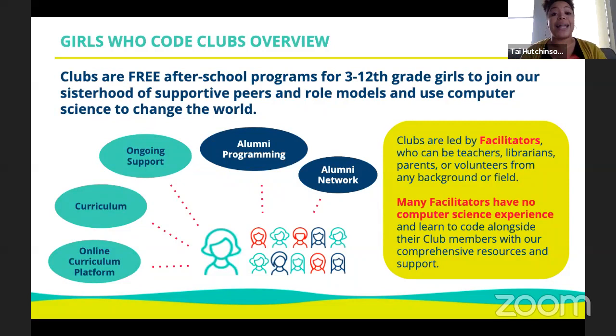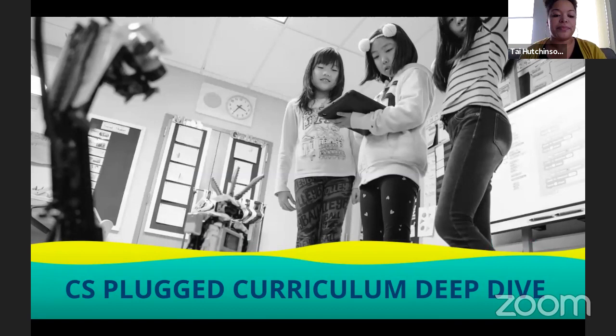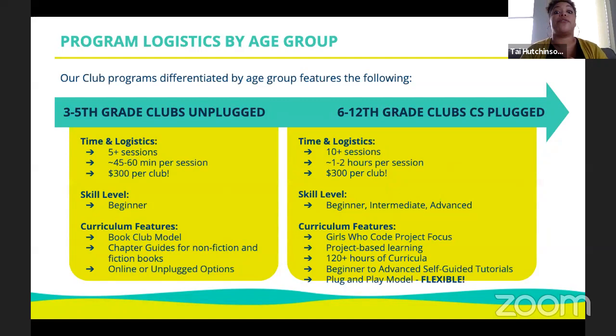Girls Who Code operates on a cradle-to-career pipeline model — we work with students from 3rd through 12th grade, then have alumni programming and an alumni network. Our clubs are led by facilitators who can be teachers, librarians, parents, or volunteers from any background — many have no computer science experience and learn to code alongside the girls with our comprehensive resources and support. No fear if you have no CS background — even if all you know is Gmail, you can still teach girls to code and use this as professional development for yourself.